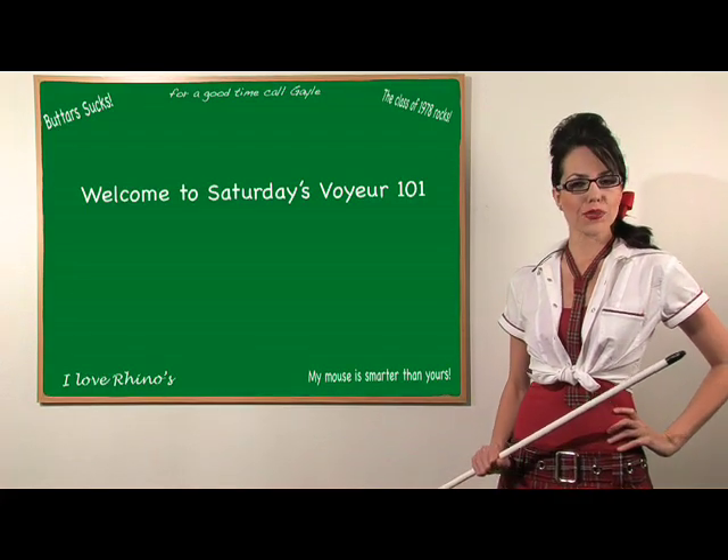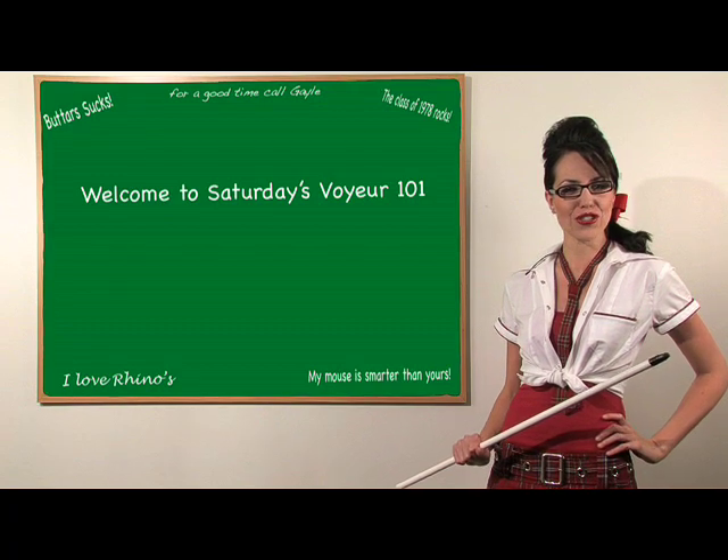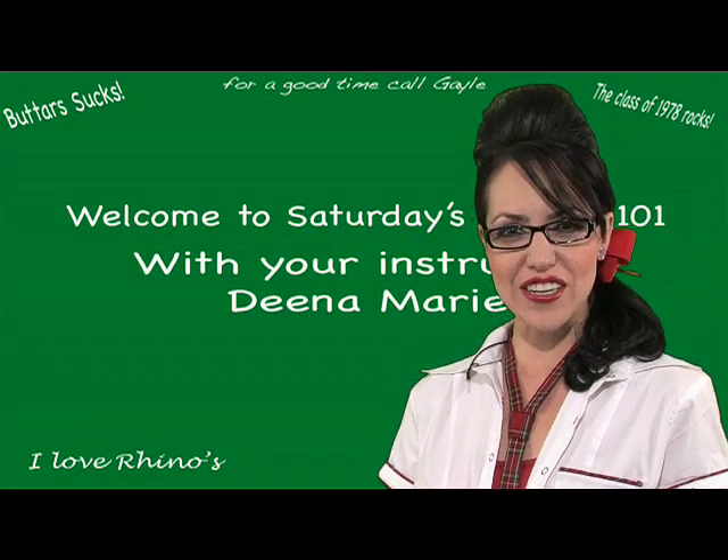Welcome back, students. It's time to crack open your study guide and take another educational tour down Saturday's Voyeur Lane with me, your instructor, Deena Marie.